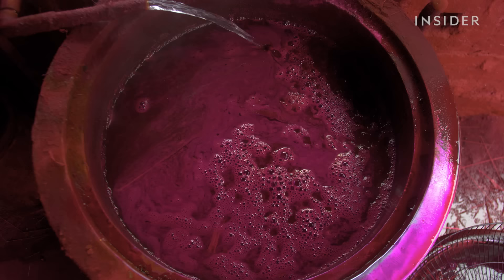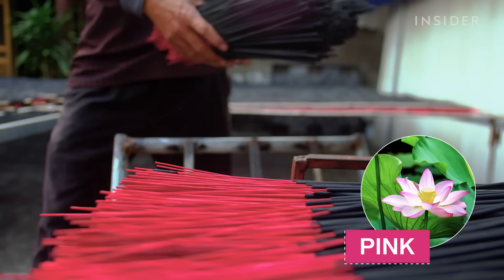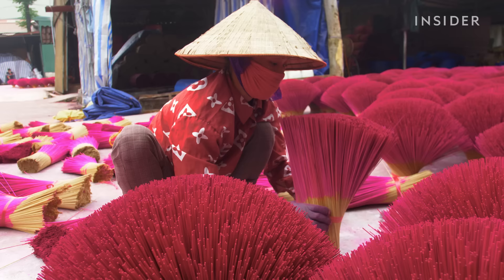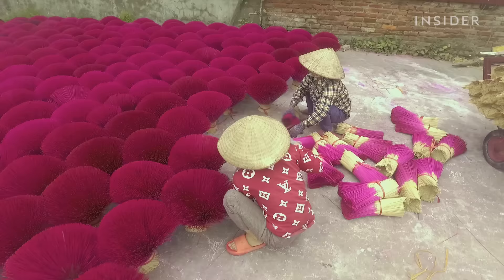Workers hand-dip the ends in colorful buckets of dye. They're dyed either pink, which represents the lotus — Vietnam's national flower — or red, for the country's flag. Carefully, the bunches are fanned out to dry. In preparation for the Tet holiday, workers blanket the village in these pink bunches.